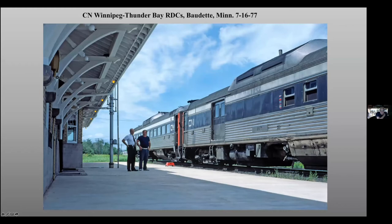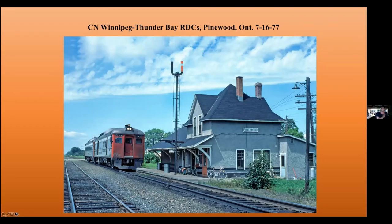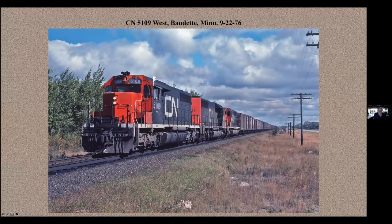I think they thought maybe I would ride it, but I did not. This is the same train in Pinewood, Ontario, heading east. Notice the bicycles and the station — the station's long gone now. And back in those days you had CN freight trains that went on that line south of Lake of the Woods. Notice the endless series of boxcars going all the way as far as you can see west of Baudette.